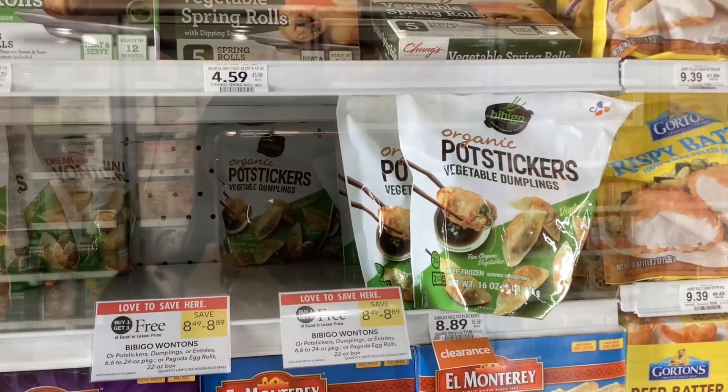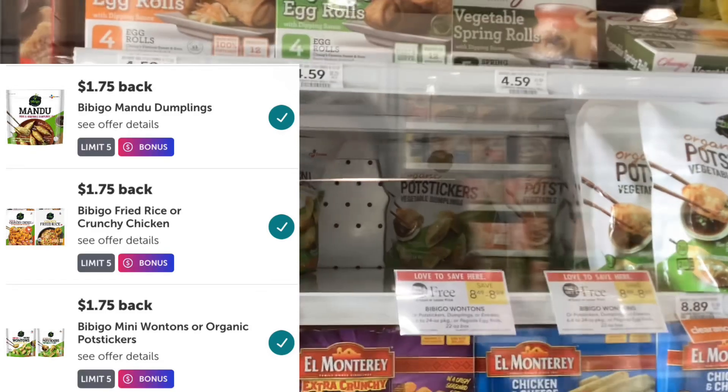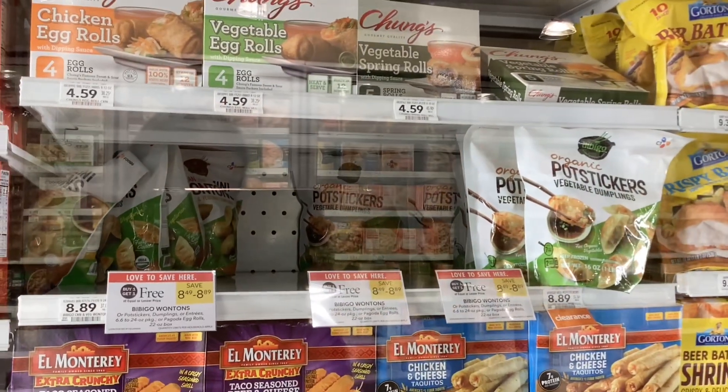The Bibigo frozen products are buy one, get one free this week, and we have a couple different rebates for these on Ibotta. If this is something that you like, definitely check that out because it'll be a really good deal for you.